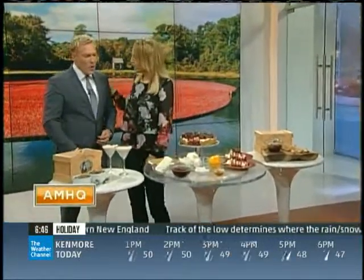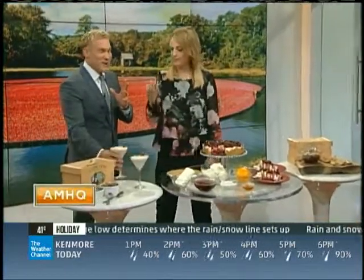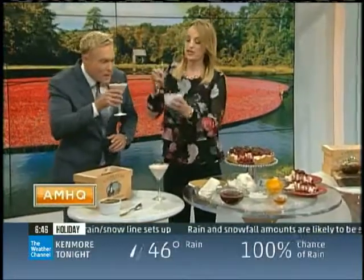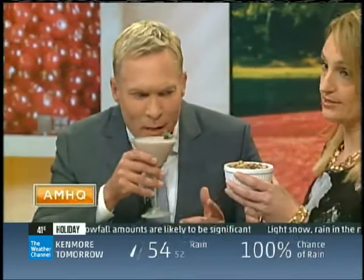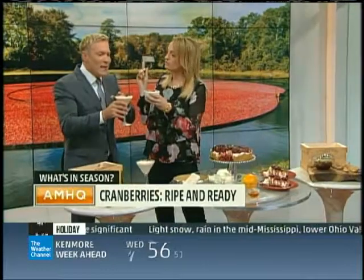I always make you a cocktail, so this is a cranberry cocktail. I know it's early for some of you, but remember I've been up a long time, so I like this. And then get imaginative. This is bacon cranberry bacon jam — I'm not kidding. Just try a little bit of this. You can put this on your turkey or on your sweet potatoes: cranberry bacon jam.